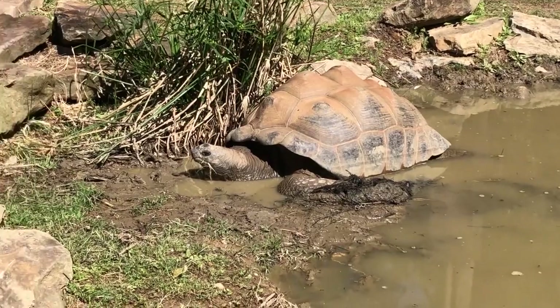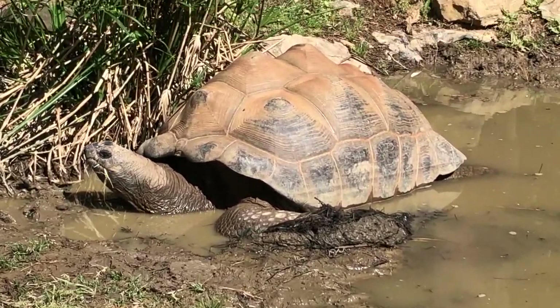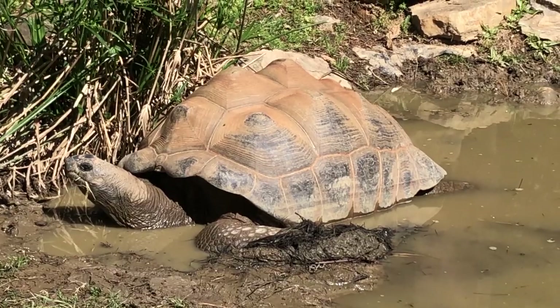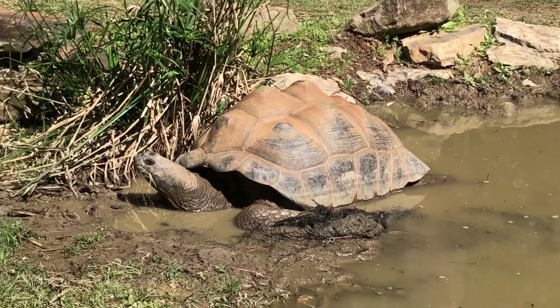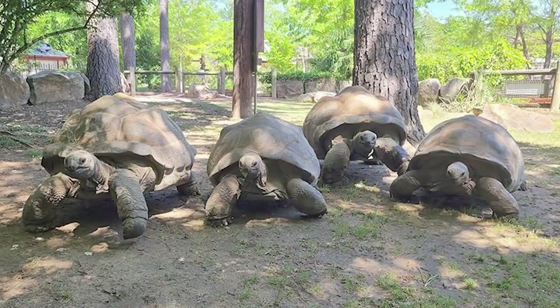Records indicate that giant tortoises were once found on almost every continent on earth, except Antarctica and Australia. By 1840, many species of giant tortoise had been driven to extinction by European sailors. Luckily for the Aldabra tortoise, it is from a remote location between northern Madagascar and Tanzania — the Aldabra Atoll.